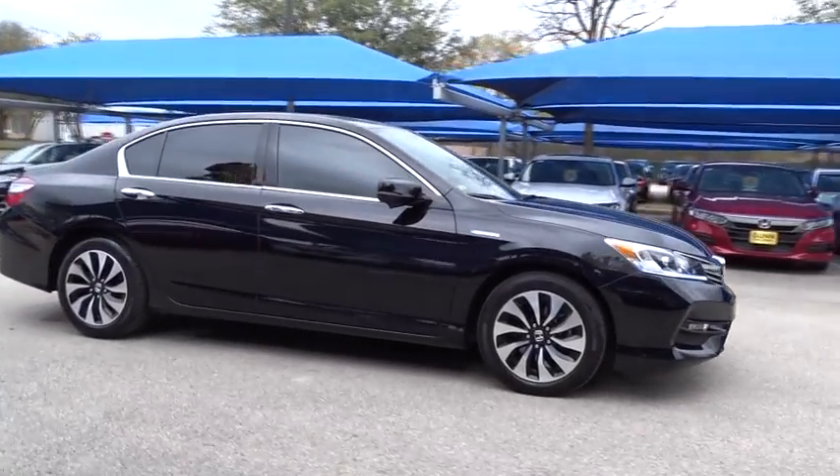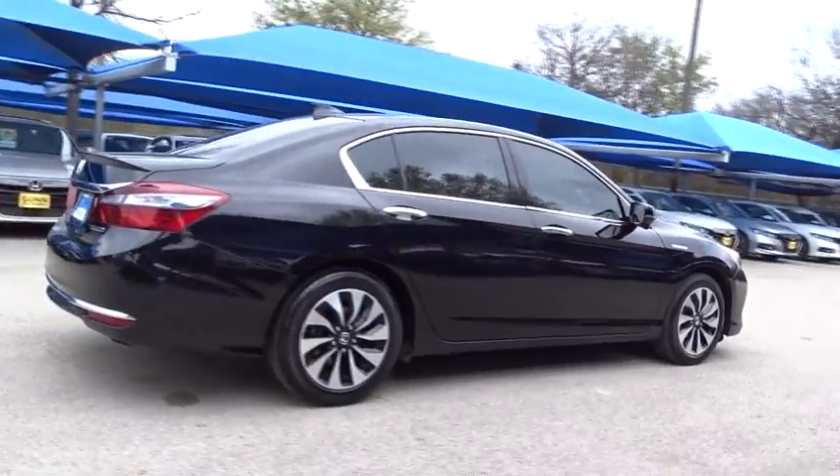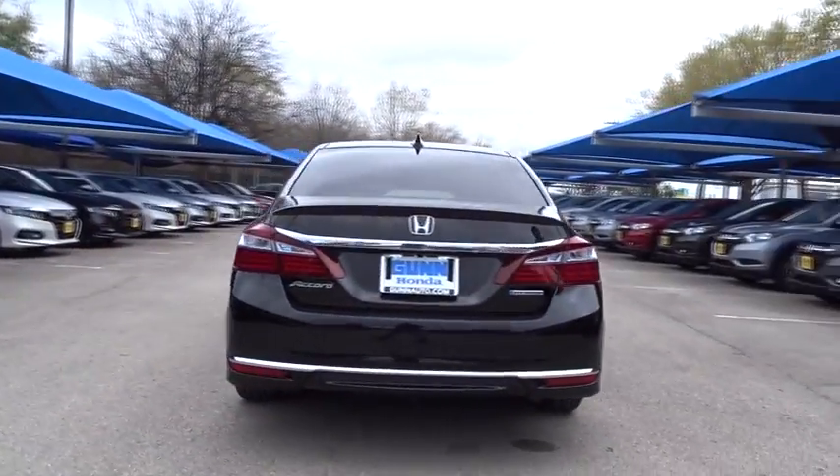The 2017 Honda Accord Hybrid. The Honda Accord Hybrid offers a thrusting mid-range punch, about 600 miles on a tank full, comfy space for five, and a hushed ride.